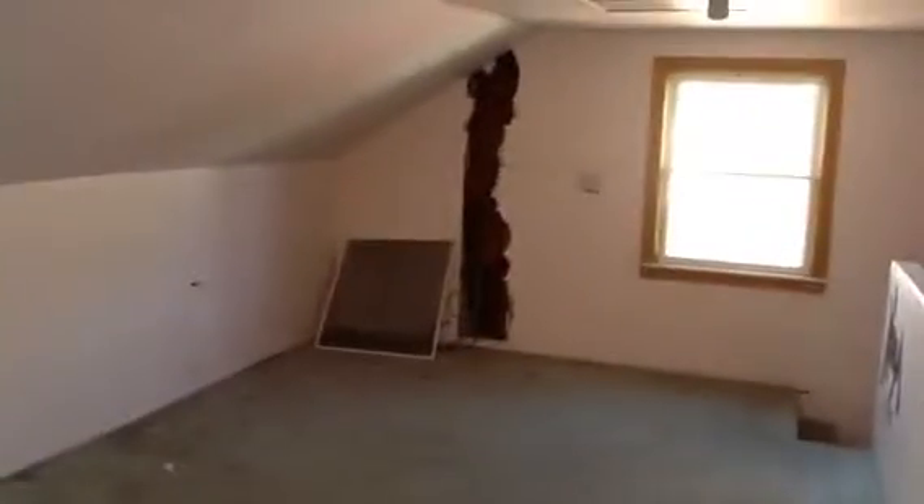Check out the bedroom upstairs. There's some new carpet. Big bedroom up here — carpet this. Repair some screens. Good size space. Need to patch drywall on that wall and the ceiling.